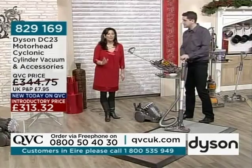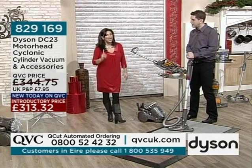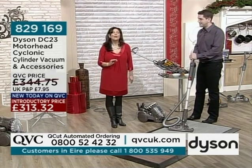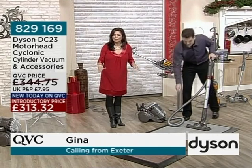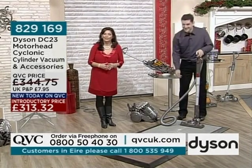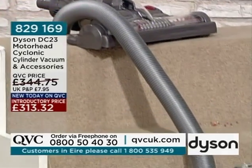We're going to go to the phones — the first telephone caller of the evening. It's Gina in Exeter. Good evening, Gina. You haven't bought from us tonight because you already have a Dyson — it's nearly ten years old. And still going strong? Just about — we're thinking about replacing it.